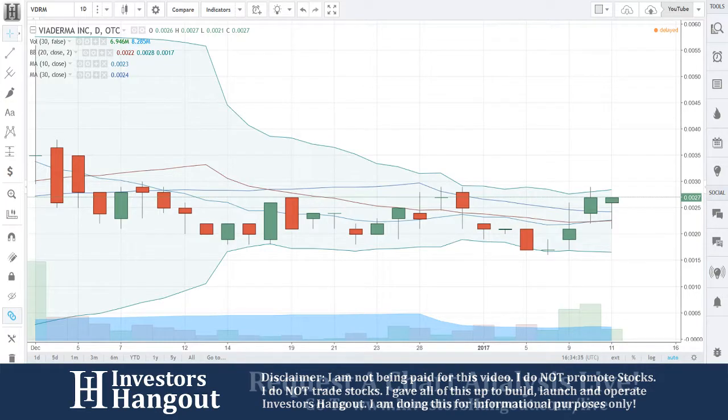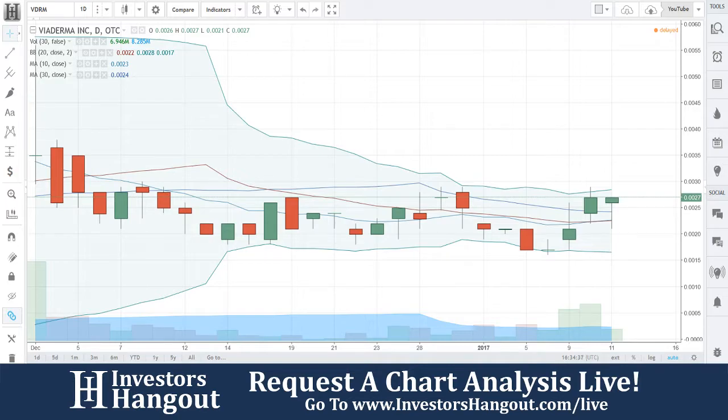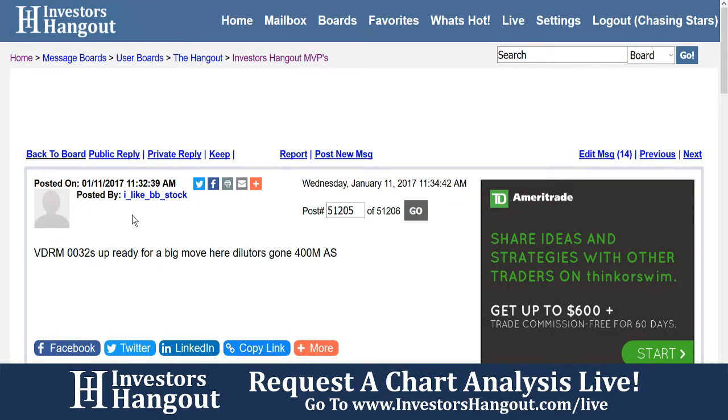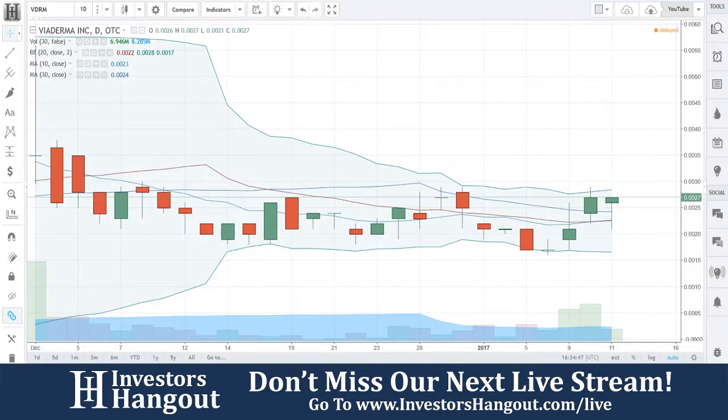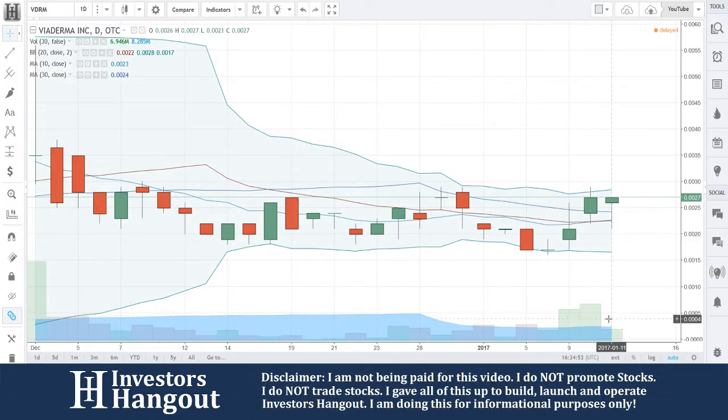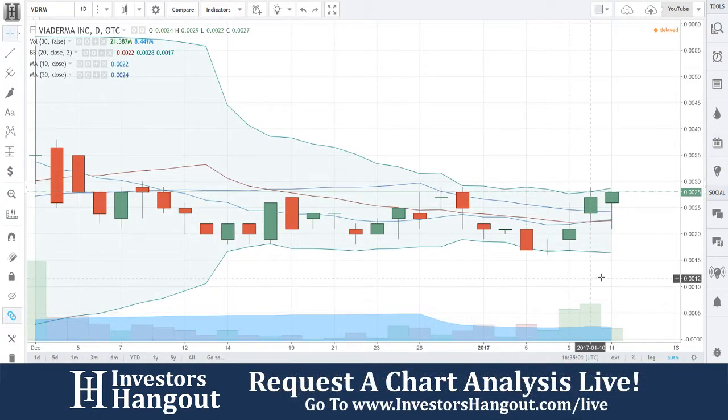Stock ticker symbol VDRM is the next one we're going to be taking a look at. I just saw BB stock posting about this on the MVP board, so I figured why not jump in and cover a few we see posting about in live time. Currently trading at .0027, and volume has been steadily picking up — January 6th, 9th, 10th, and 11th have shown a steady increase with a nice walk up.